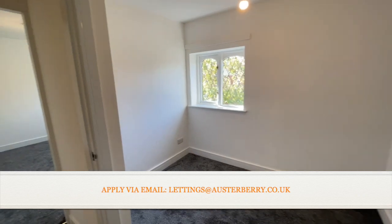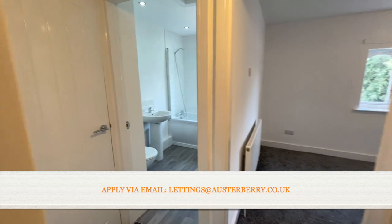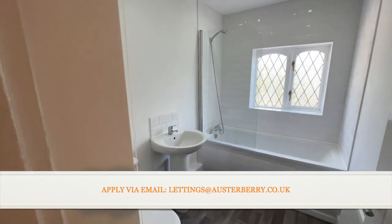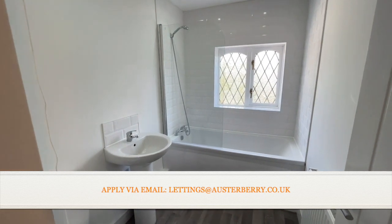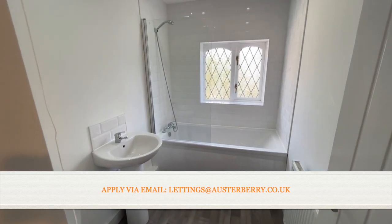The bathroom at the rear is brand new — new white suite, new floor covering, new spotlights, and a shower fitting to the bath as well as a shower screen. Well, that's the property — I hope you like it as much as we do.